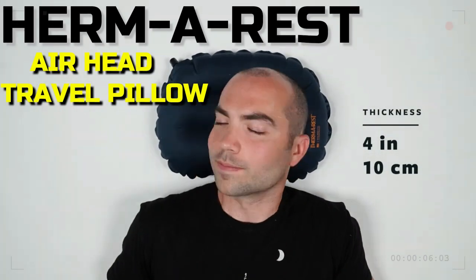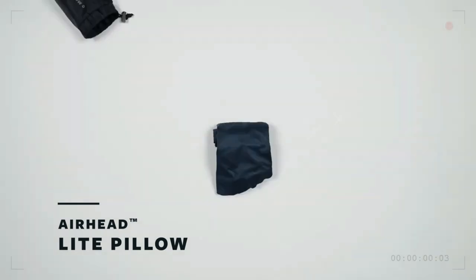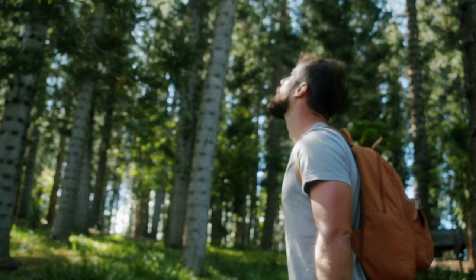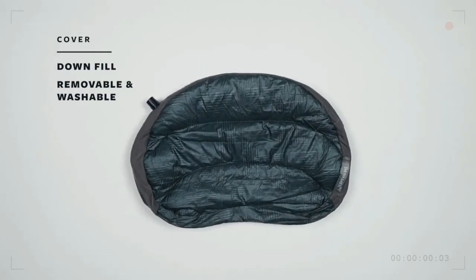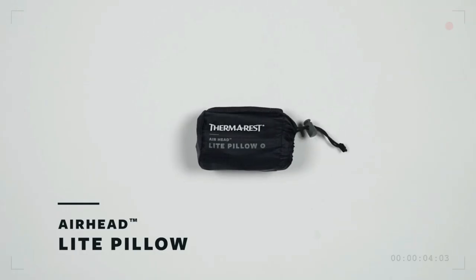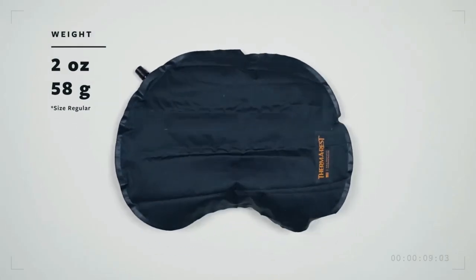Thermarest Airhead Light Inflatable Travel Pillow. The Thermarest Airhead Light Inflatable Travel Pillow is a great option for anyone in search of a comfortable and easily transportable pillow for use while traveling, camping, or hiking. This pillow was designed to provide the utmost in comfort and support for your head and neck while you sleep. The pillow's deflatable design allows for individualized firmness adjustment, so you can quickly adjust the firmness or softness to meet your needs.